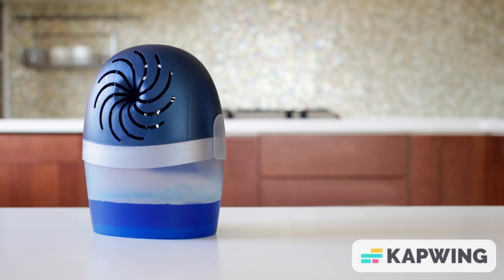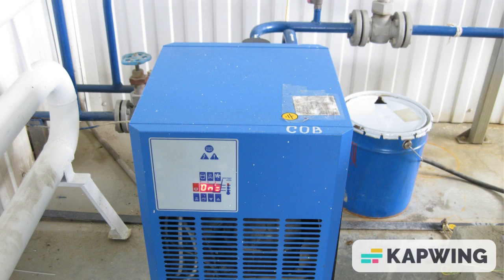What dehumidifier is the best dehumidifier so far in 2022? The best rated dehumidifier is the Mydea 1500 square feet.